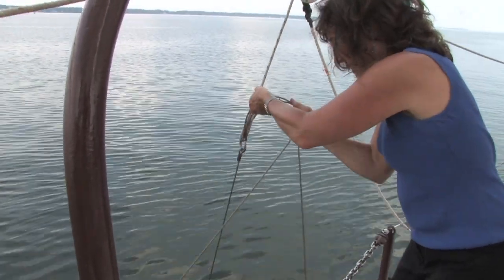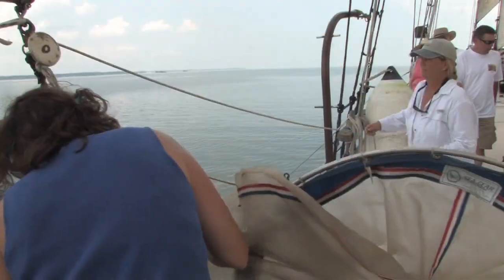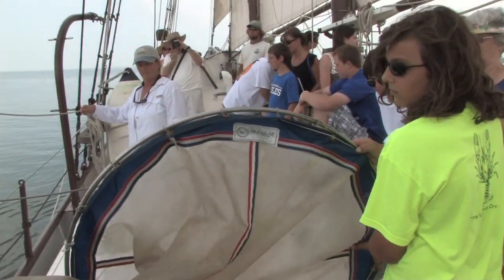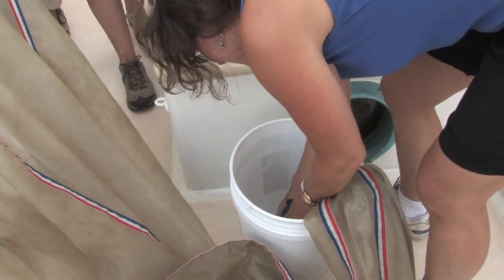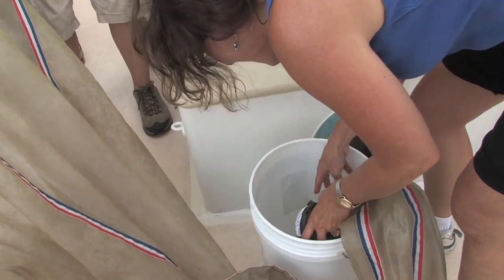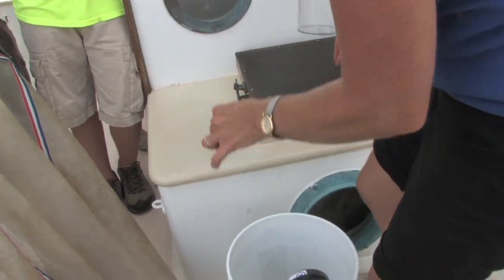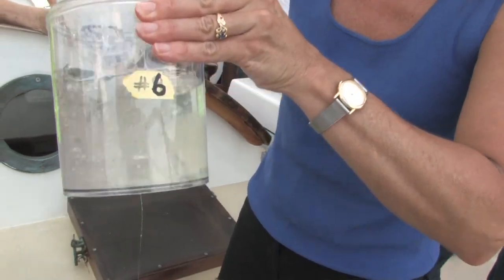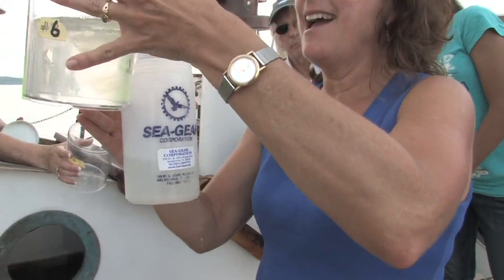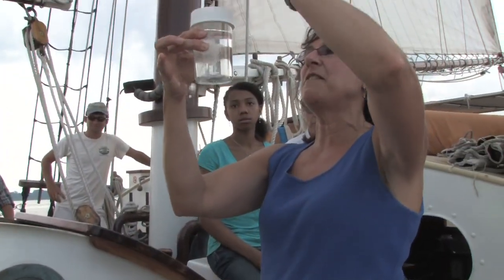So if I get a couple volunteers I'll hand you the net. Smells like plankton! You definitely got some comb jellies, which I'm not too surprised about. You're gonna see it go glop glop glop here for a minute. We also got a sea nettle — I'll pass this around first.